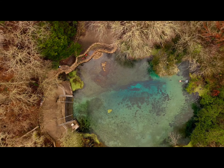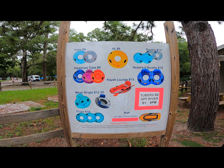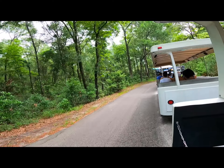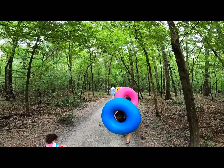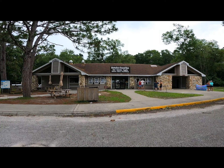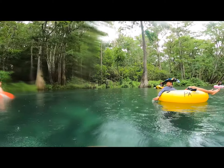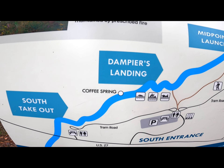Ichetucknee Springs is a state park about 30 miles southwest of Lake City — only six bucks per car for entry. You can bring your own tube or rent one starting at six bucks. I do recommend paying the $5.50 to ride the tram; you'll get a wristband so you can ride all day long, and the tram will ensure more time on the water and less time walking around dragging those bulky tubes. You can easily choose the float time that works best for you and your family. If you're looking for a 25-minute float, take the tram to the midpoint launch and get out at Dampier's Landing — a short walk back to the general store and main parking area. You can also choose a 45-minute run starting at Dampier's Landing and getting out at the south exit point.